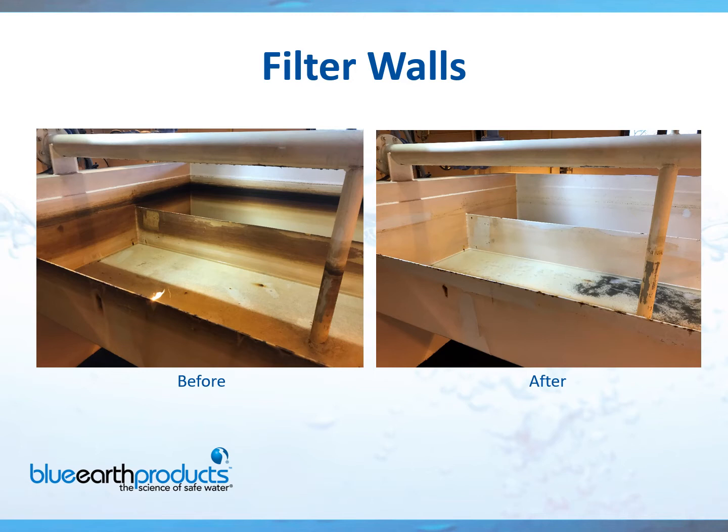Here's another example of filter wall cleaning, a little bit closer up. You can see the staining buildup in the before picture, and then the after on the right. Many water treatment plants are now doing tours, especially for children, and many times the children will react to the stained walls. So for cosmetic reasons, you'd certainly like to clean up the filter walls and make your facility look nicer.